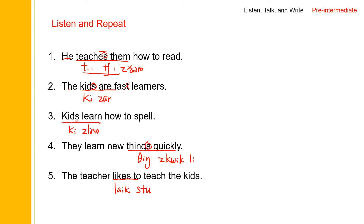Let's go back to the first sentence one more time. He teaches them how to read. The kids are fast learners. Kids learn how to spell. They learn new things quickly. The teacher likes to teach the kids. One more time: He teaches them how to read. The kids are fast learners. Kids learn how to spell. They learn new things quickly. The teacher likes to teach the kids.